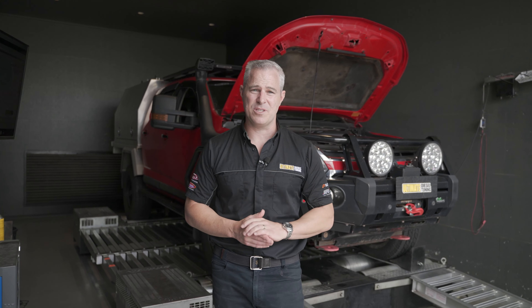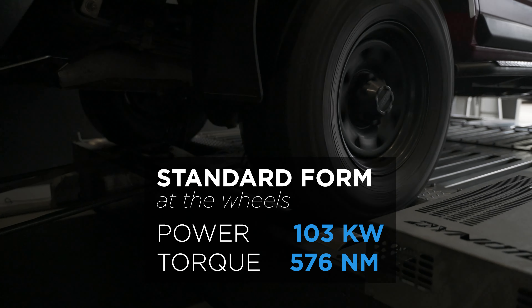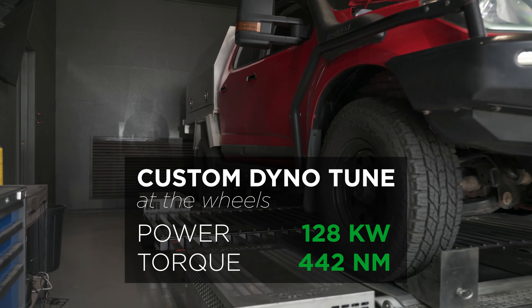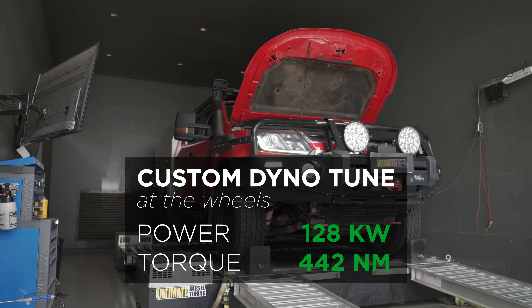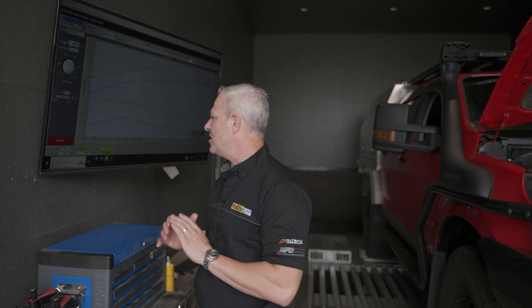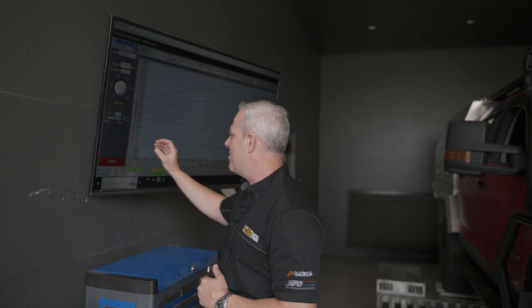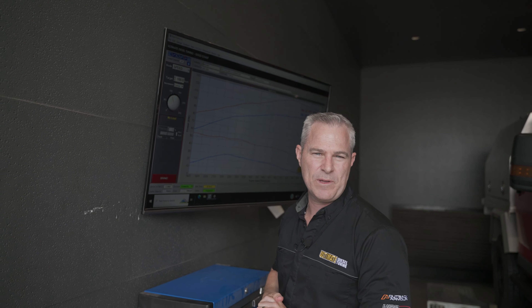We've now completed the custom dyno tune on the RG Colorado. Let's have a look at the results. When we first ran the vehicle up, it had 103 kilowatts of power and 576 newton metres of torque at the rear tyres. After completing the custom tune, it went to 128 kilowatts of power and 442 newton metres of torque. This was a 24% gain in both power and torque. What I would like to make mention is this vehicle is going to be significantly different when towing and day-to-day driving, because now the torque number at 1800 RPM is well and truly over 30% where it was before.